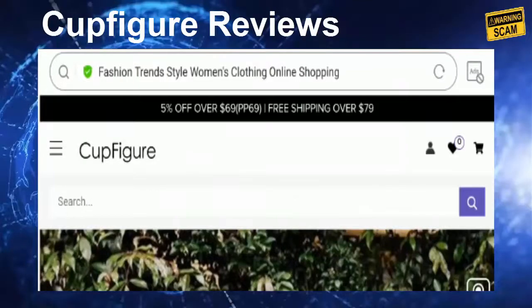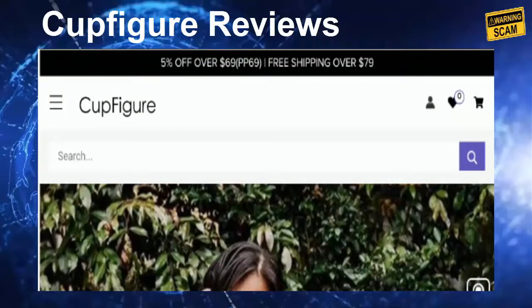Hello everyone, hope you all are doing good and welcome to this new video. Today I'm here to explain about Cup Figure reviews, and in this video I'll help you know whether you should buy from this website or not. If you have experienced any fraud over this website, watch this video till the end because I'll share the way to get your money back.